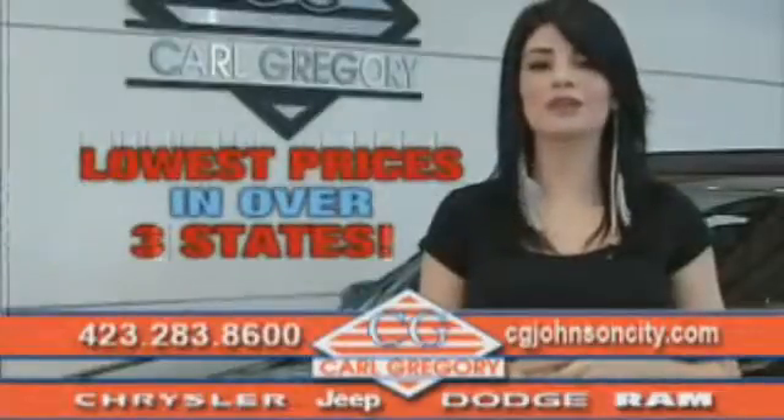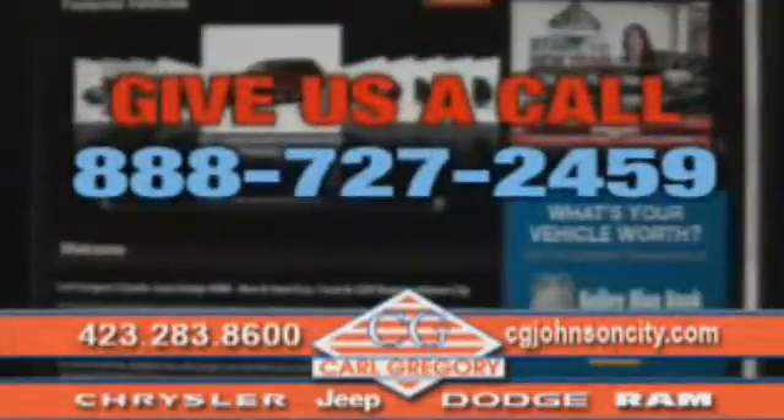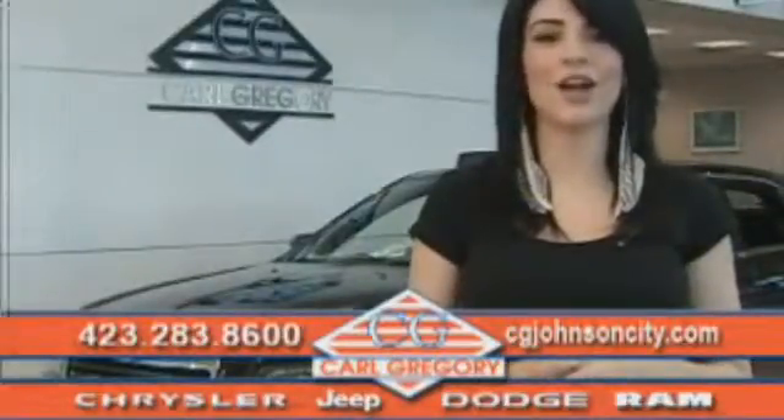By browsing our website, you'll find over a thousand vehicles at our lowest prices in over three states. Email us or just give us a call at 888-727-2459. And again, thank you for shopping on CGJohnsonCity.com.